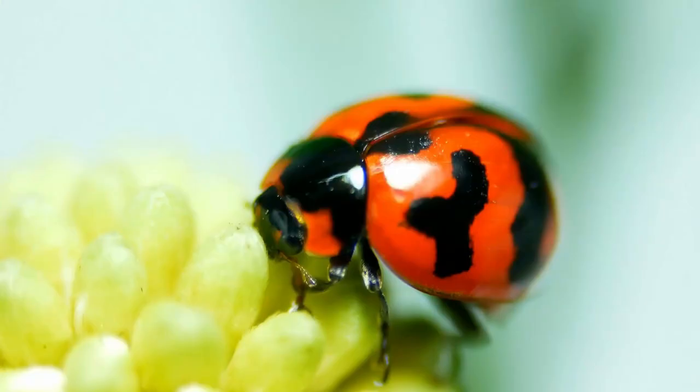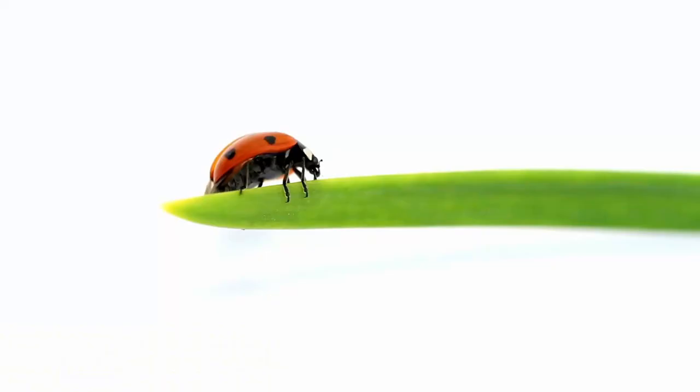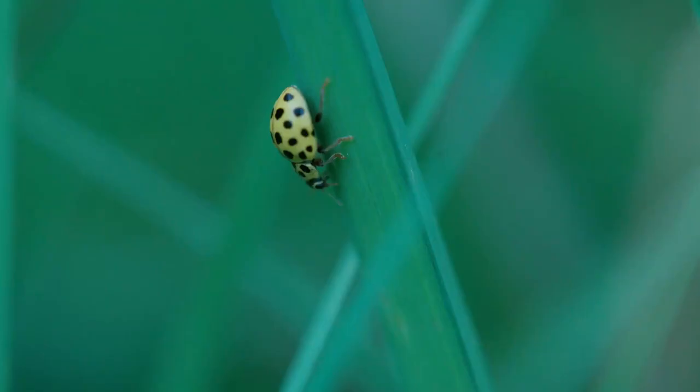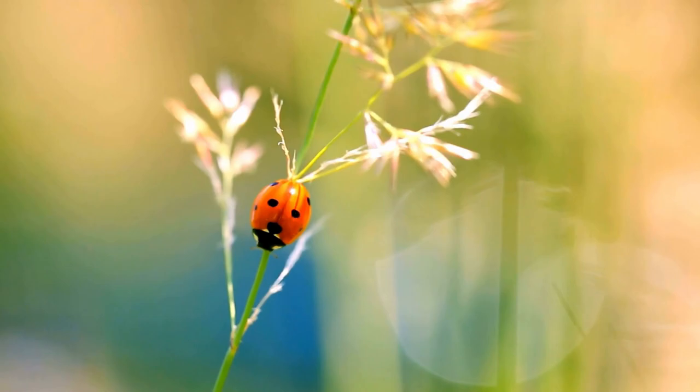They have two pairs of wings. The outer wings are hard — they protect the delicate inner wings which they use for flying. When not in use, the wings are folded neatly on their back.